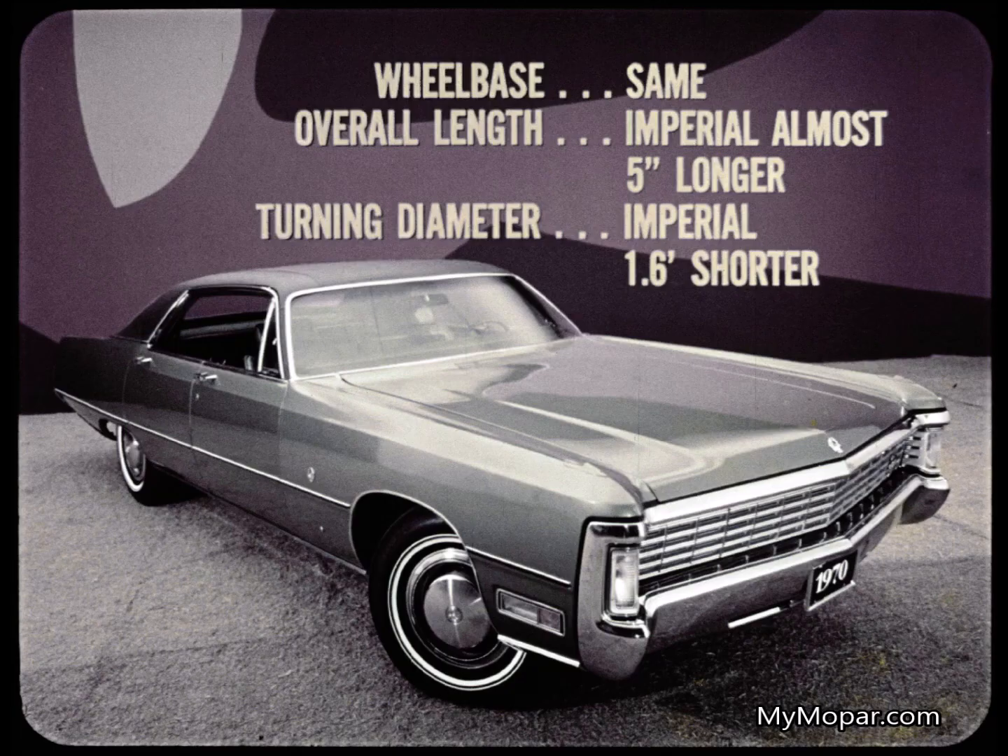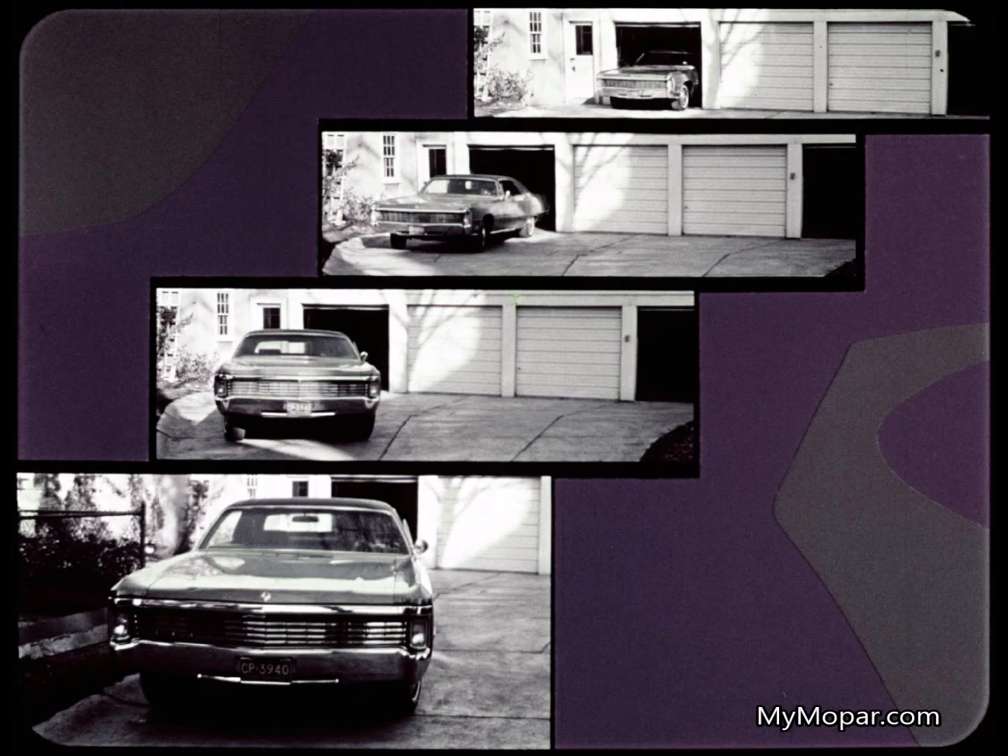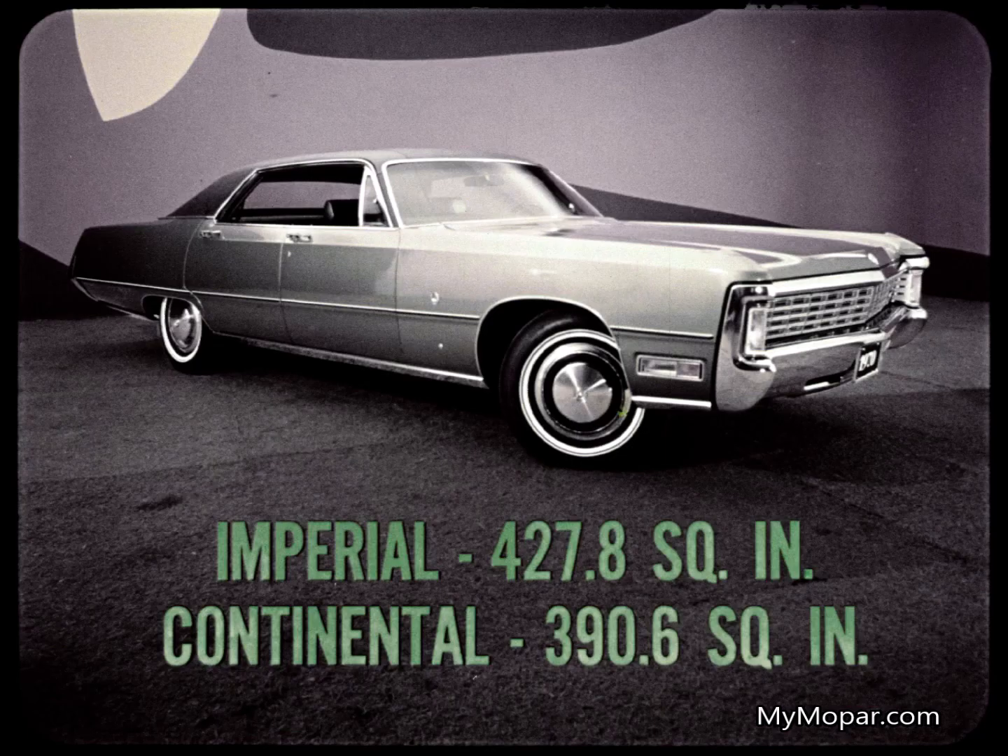Two demonstrations of Imperial's maneuvering advantage. First, remember that the wheelbase is the same and that Imperial is almost five inches longer. In turning diameter, Imperial, although bigger, turns in a smaller circle than Continental — these dimensions have meaning when you're trying to snake into the garage or a parking lot. In braking, both cars have front disc brakes standard, but in total swept area of braking surface, Imperial has 427.8 square inches versus Continental's 390.6 square inches. That's more brake surface for Imperial, for less fade, longer brake life, and less brake maintenance.